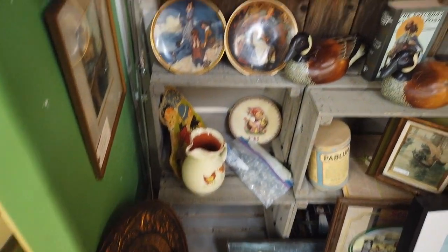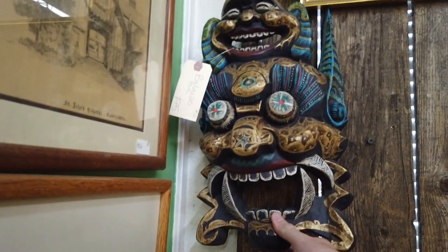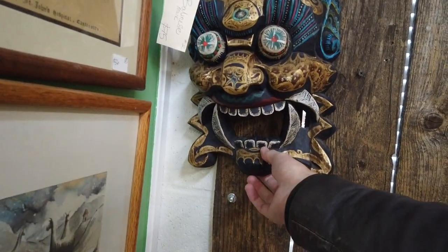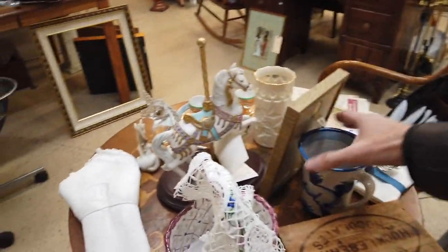This mask is kind of cool — it's an Indonesian mask. I kind of like it just because of the size, but it doesn't look super old. It's very touristy and they want $75 for it, which honestly is quite a bit for something like this.